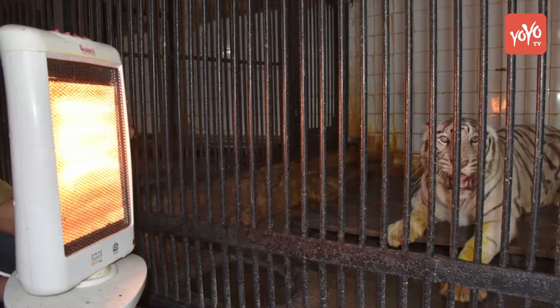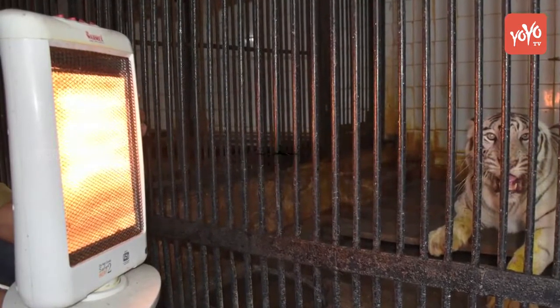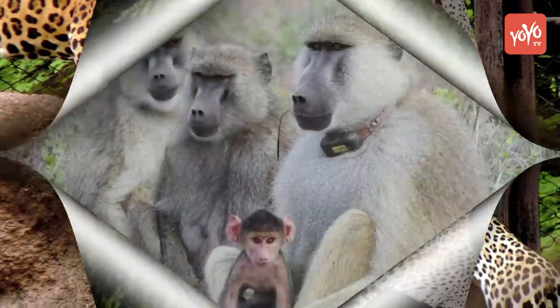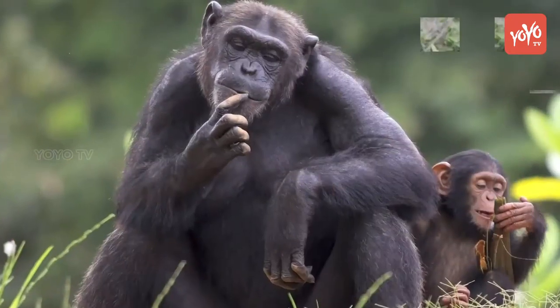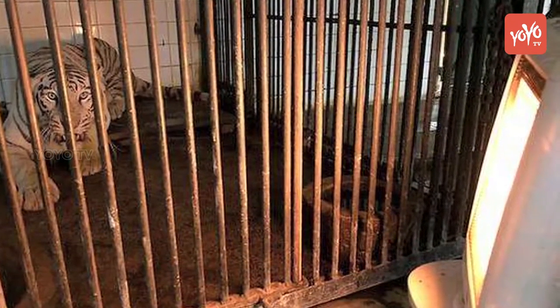The seasonal arrangements include room heaters for the night houses of big cats including tiger, jaguar, cheetah, leopard and lions, apart from throwing a warm cover for primate houses meant for scared baboon, olive baboon, chimpanzee and lion-tailed macaque.